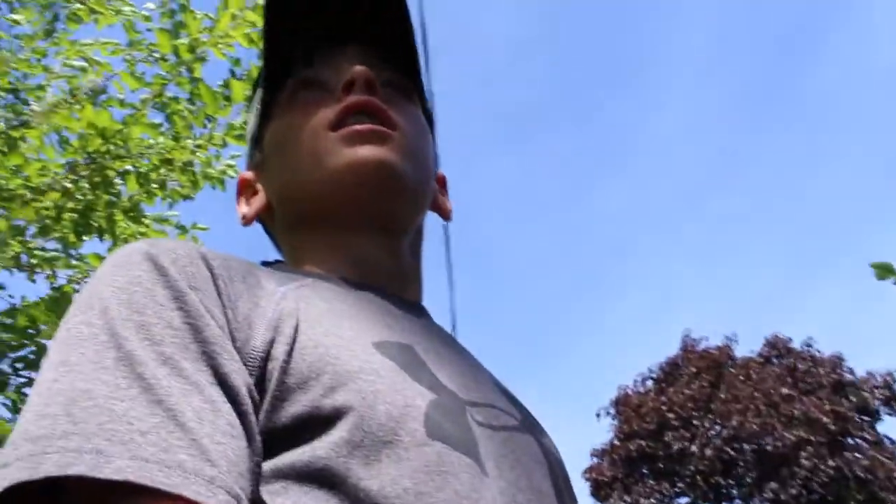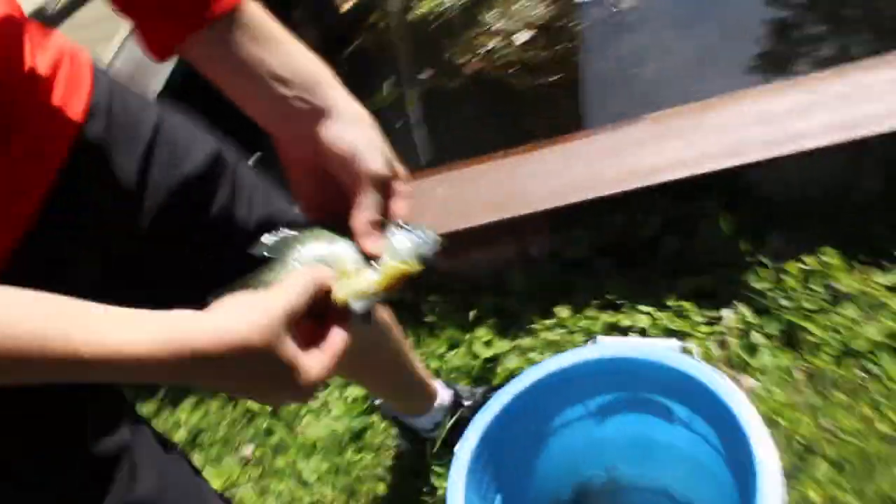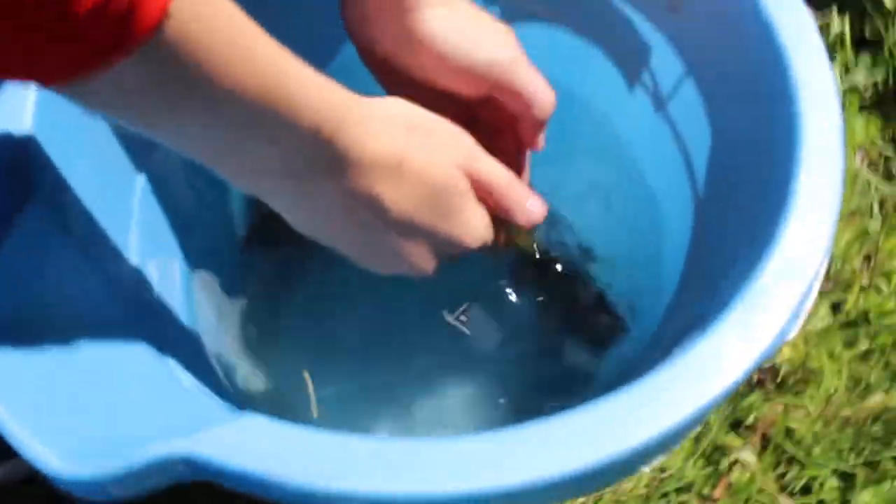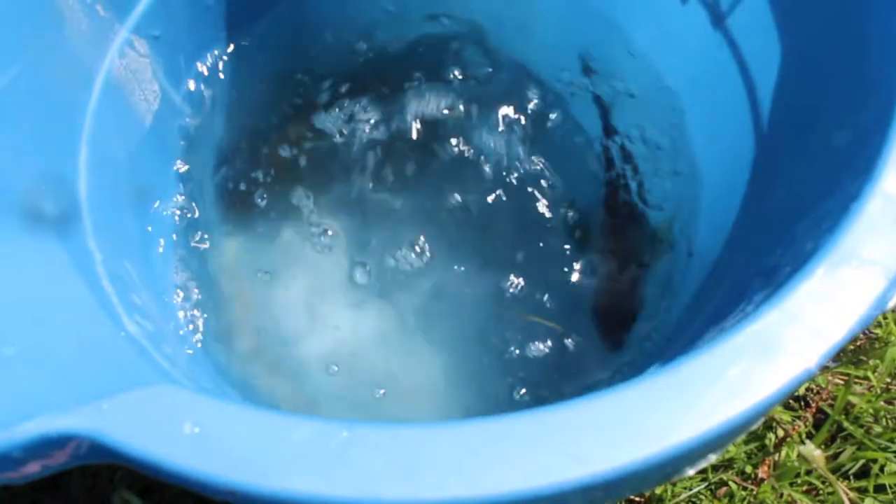All right guys, we got a couple so far. We're just fishing in this little boathouse area and they seem to be filled in here. We're just using a little fake soft plastic red worm — it's like half the size of my index finger. Here it is right there, perfect size. And here are the fish we have — we have two of them. He's a feisty one.